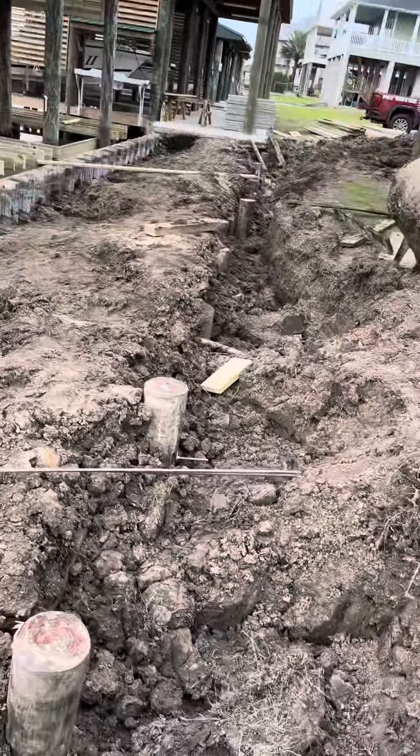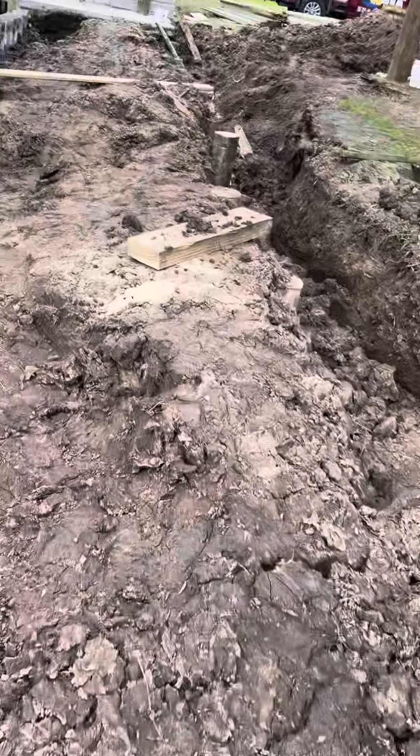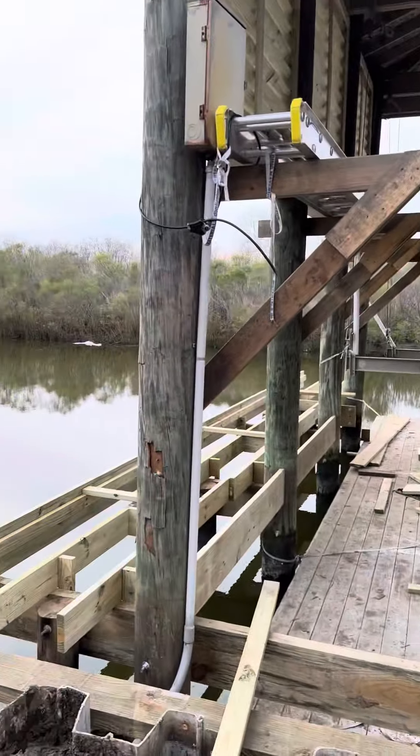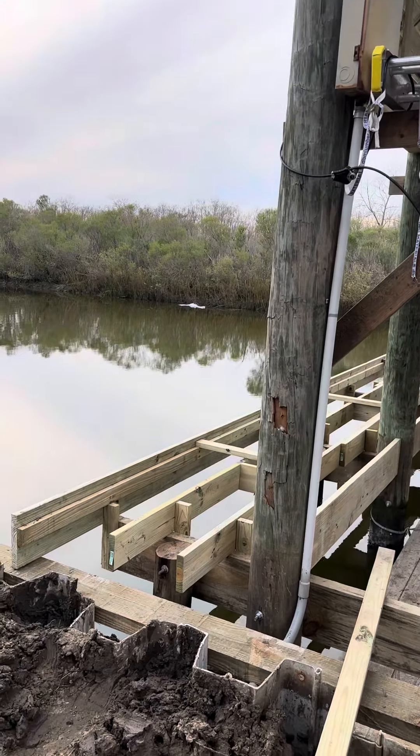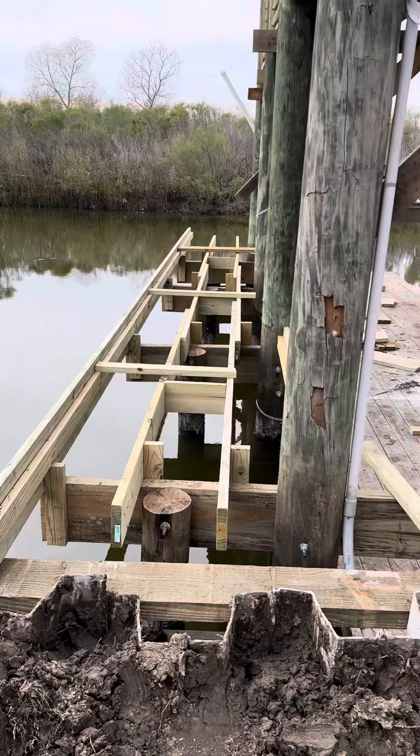Looks awesome. Got some backfill in here, got some of the decks framed up. Pretty heavy-duty stuff. Got all your little hurricane clips in there.